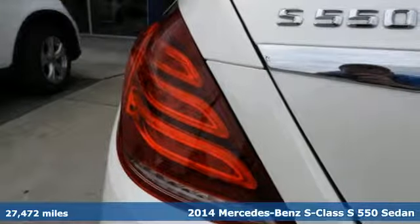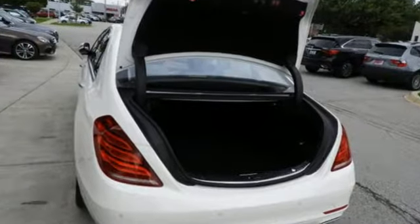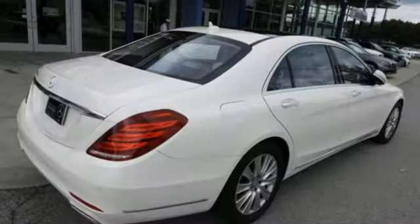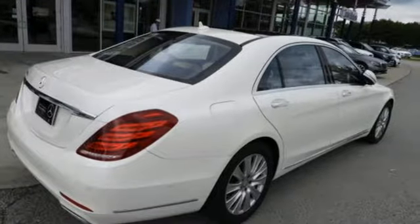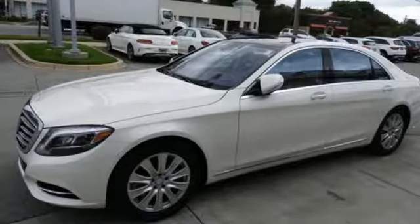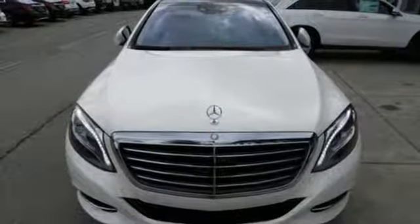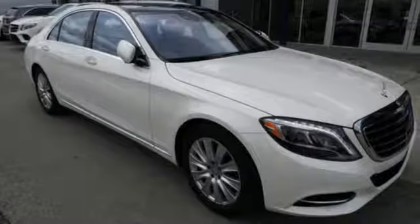It comes nicely equipped with features you'll love: integrated navigation system with voice activation, power heated mirrors, front heated leather bucket seats, auto dimming rear view mirror, auto dimming mirrors, dual zone climate control, twin turbo V8 engine, hands-free liftgate, Airmatic height adjustable automatic with driver control suspension, and automatic transmission.